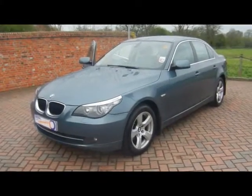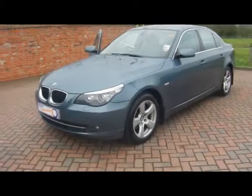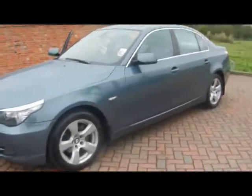Welcome to Imperial Cars. We have a BMW 520 diesel SE on a 58 plate. We'll go for a quick tour around the car to highlight some features and to give you an idea of the condition as well.